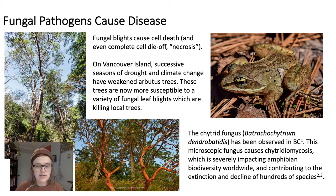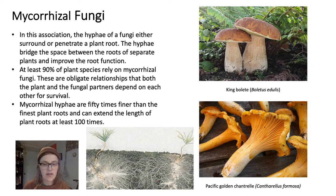Mycorrhizal fungi: in this association, the hyphae of a fungi either surrounds or penetrates a plant root. This hyphae can then bridge the space between the roots of separate plants and improve root function to do things like better access nutrients or moisture. At least 90% of plant species rely on mycorrhizal fungi. These are considered obligate relationships, meaning that both the plant and the fungal partners depend on each other for survival. Mycorrhizal hyphae are 50 times finer than the finest plant roots and can extend the length of plant roots at least 100 times.